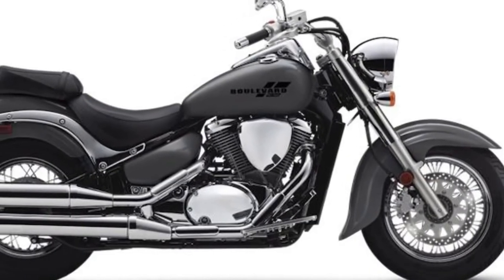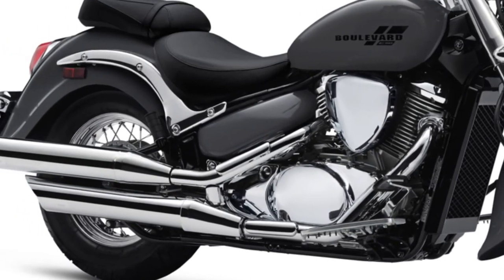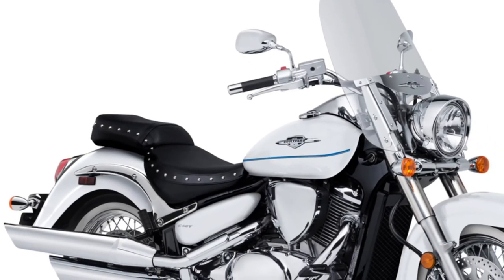For braking, the Boulevard C50 is equipped with disc brakes both front and rear, providing reliable stopping power and confidence-inspiring braking performance.